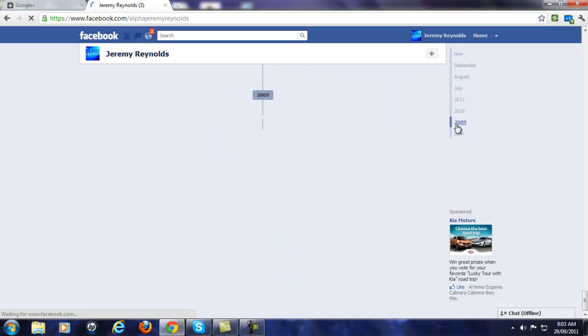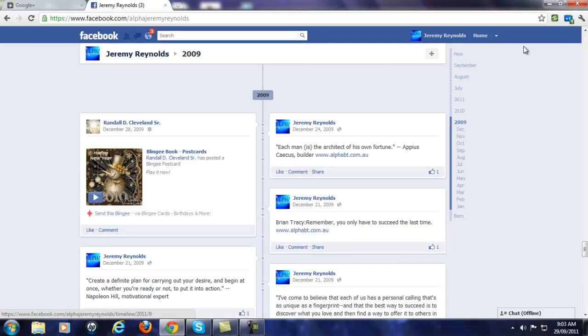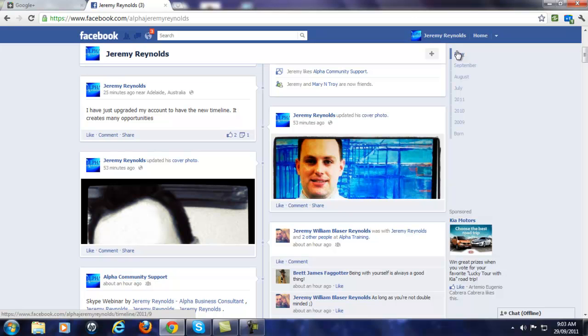Let's go back to 2009 — wow, it goes back there. All of this fantastic content here. And then we can go back to now. So the accessibility of information is now phenomenal. I encourage you all to really embrace these things when they come on, because this is really going to help anyone that shares a lot of information and doesn't want to lose the fantastic things they've shared.